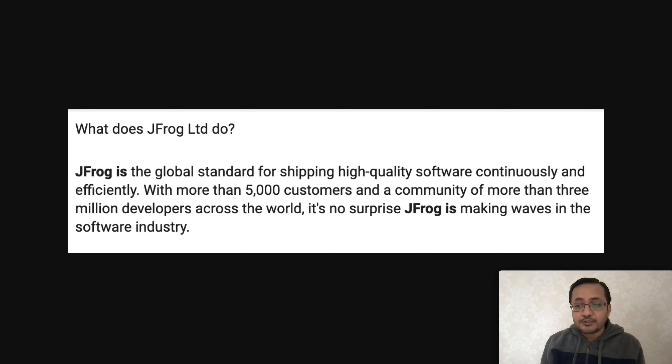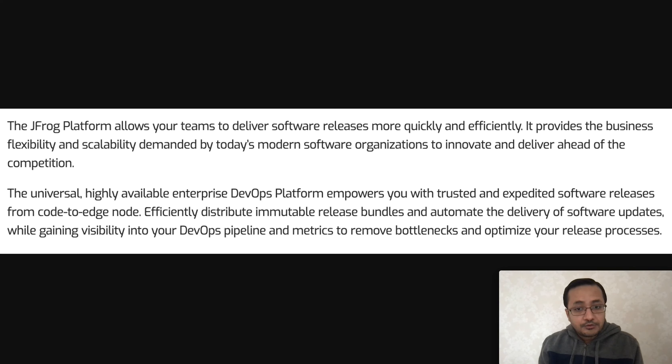After the IPO, JFrog has been spending a lot more money on growth and customer acquisition. The JFrog platform allows businesses to deliver software releases more quickly and efficiently, providing flexibility and scalability. For example, if you're building software, you may be great at identifying what your users need and adding features, but not every company is great at deploying and delivering those updates fast enough — and that's the gap that JFrog fills for their clients.